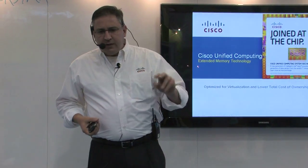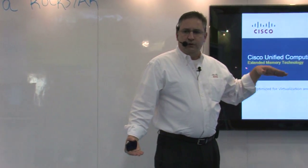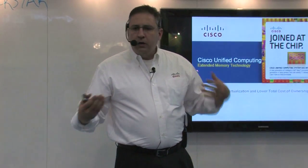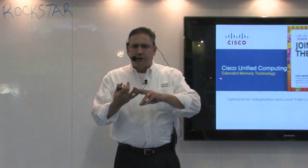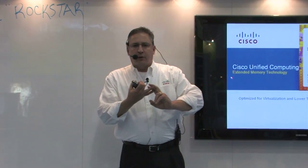So that's the first thing. The second thing is that the innovations we have brought into Unified Computing span from the server all the way up to the interconnect fabric, and all of those innovations are designed to do a couple of things: number one, optimize for virtualization, and number two, radically reduce total cost of ownership.